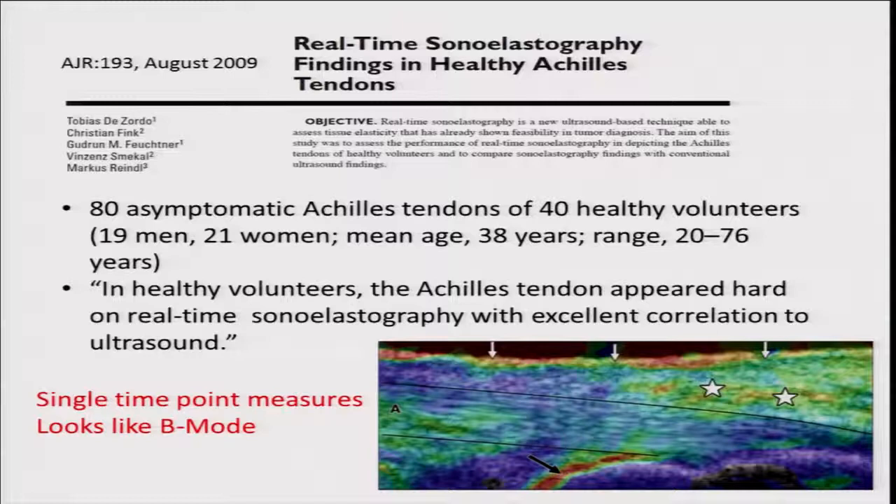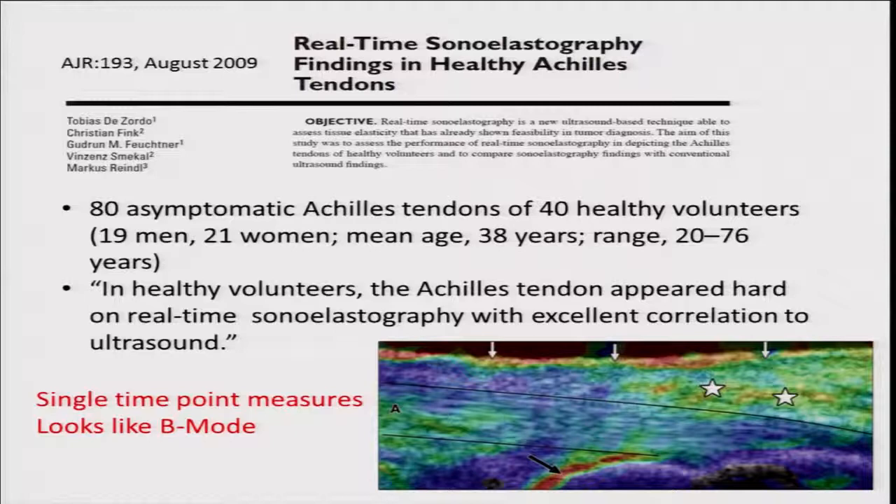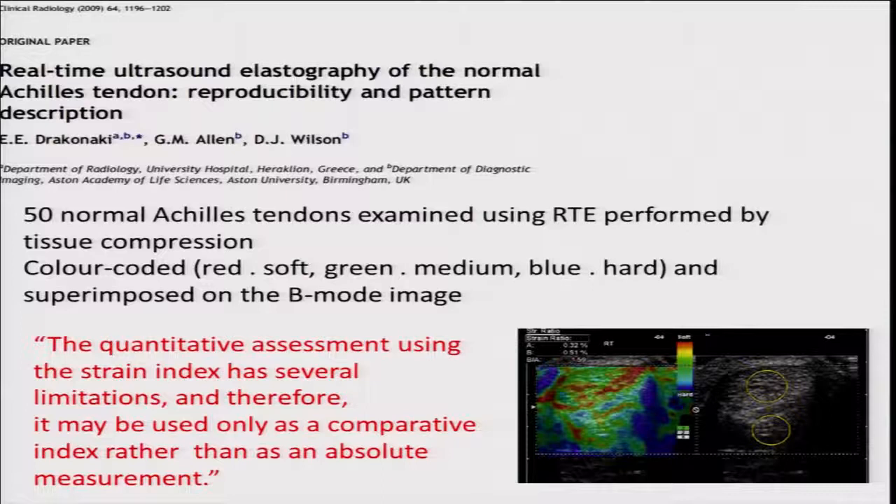A 2009 study using sonar elastography on 80 asymptomatic healthy Achilles tendons found the tendon appeared hard on real-time sonar elastography with excellent correlation to ultrasound, but it didn't tell us much more than what the B-mode scan already showed. Another study of 50 normal Achilles tendons stated that quantitative assessment using the strain index has several limitations and 'may only be used as a comparative index rather than as an absolute measurement.' Because it measures ratios rather than absolute values, you can't use it longitudinally to measure change over time.